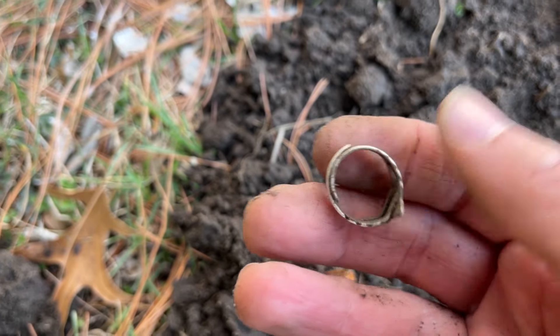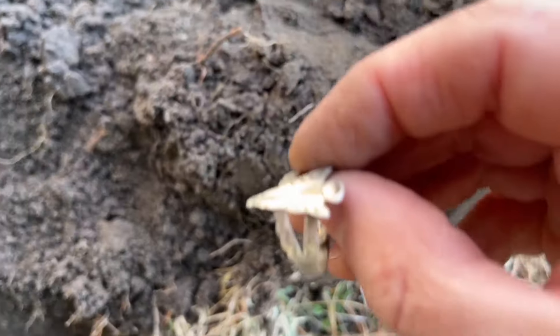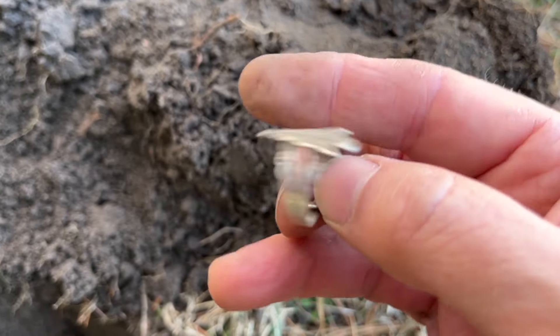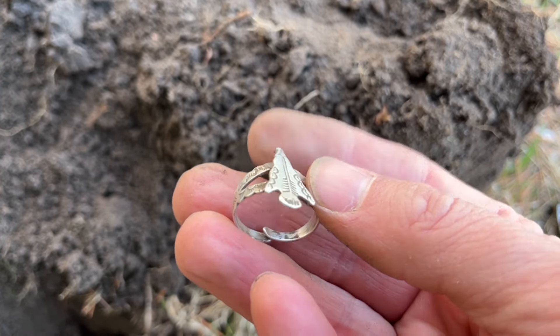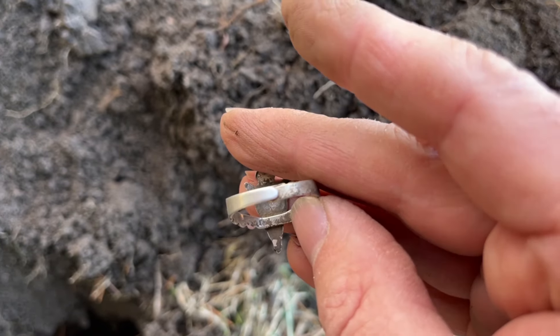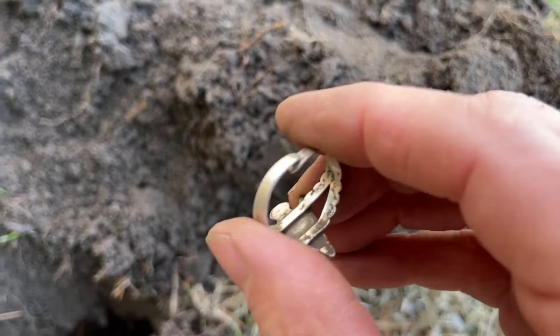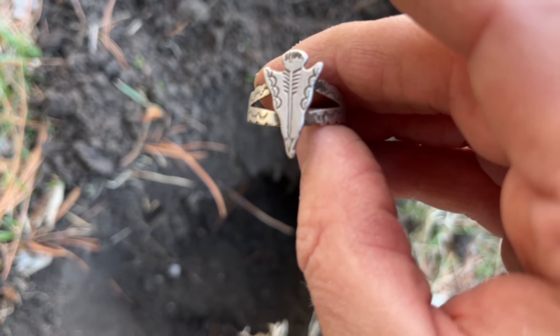Let me look for a marking inside. I bent it open as much as I care to, and I'm not seeing any markings on it, but by golly that just came out of the ground looking so much like silver. I'm almost 99.9% certain of it, so I'll take it home, I'll test it, I'll let you know. In the meantime I'm going to call it silver in the hole here on Dirt Life Detecting — gotta love it.